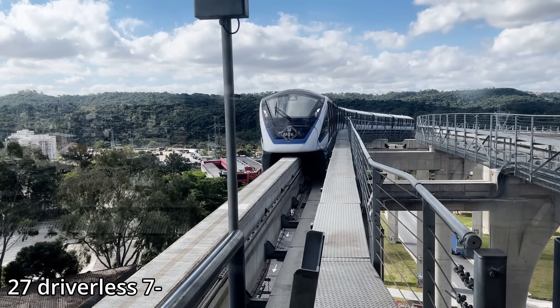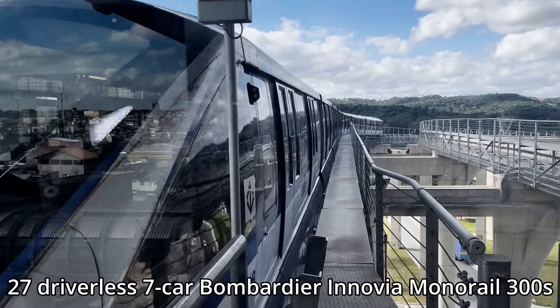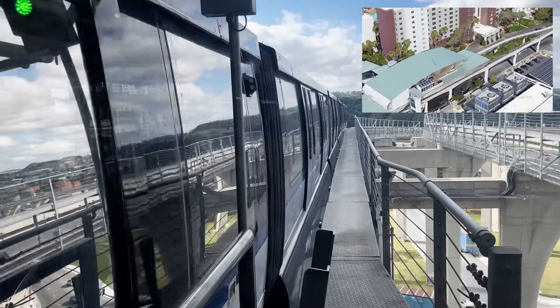The line is served by 27 driverless seven-car Bombardier Inovia Monorail 300s, which are part of the same family of vehicles that operate on various systems around the world, including the Las Vegas monorail, which I'd like to ride some day.